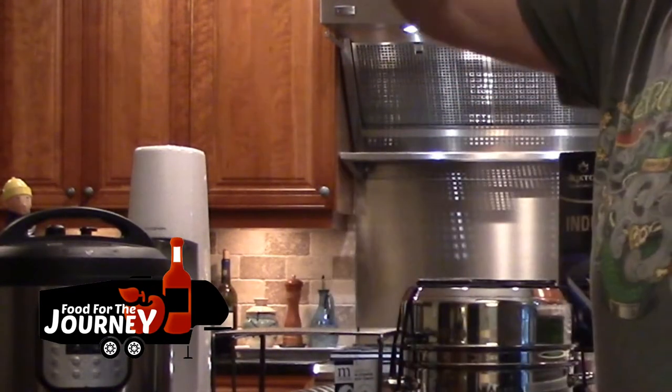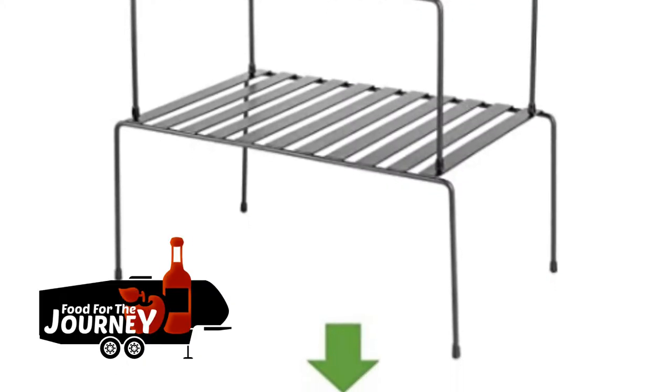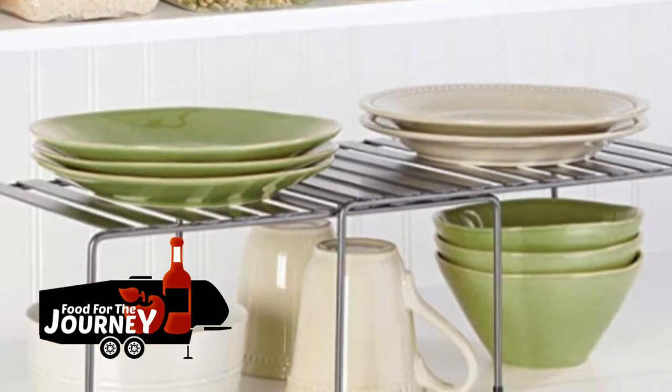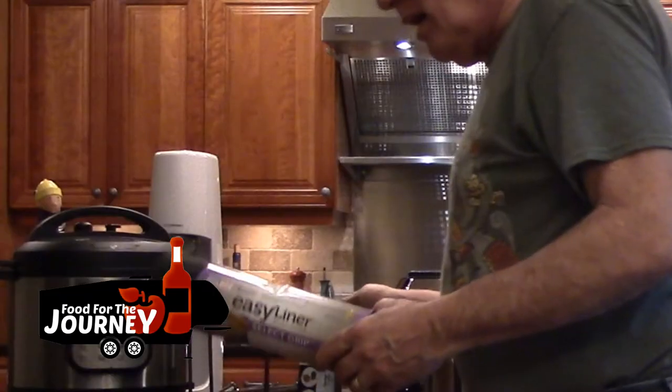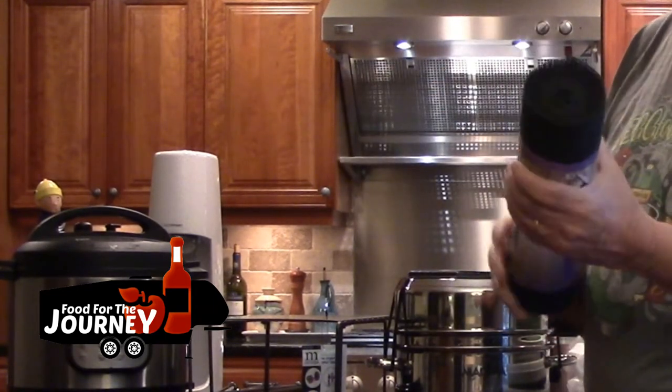Probably the number one tip we've gotten from videos is how to increase storage space in kitchen cabinets. These cabinet racks let you store items above and below, almost doubling your storage space. We've also picked up liner material to keep the bottoms of drawers and cabinets clean.